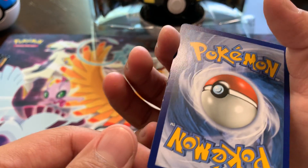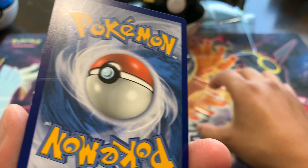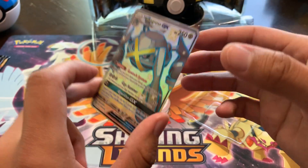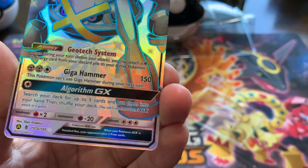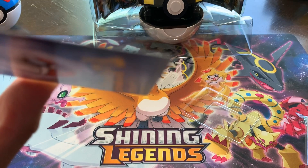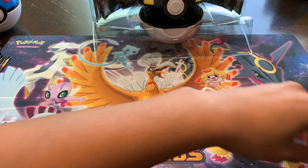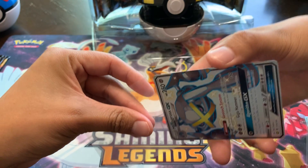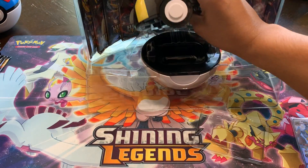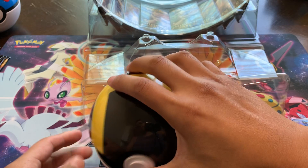Look at that — it's real scuffed right here. The edges are messed up. But the front actually looks fine — it's just the back that's pretty dinged up. You can see it right there. What can you do? Hope for the best. Let's continue, push forward. Set that aside, take this ball out, put the plastic to the side, and assemble this Ultra Ball. It's hard to snap in there — 2019, made in China, Pokémon.